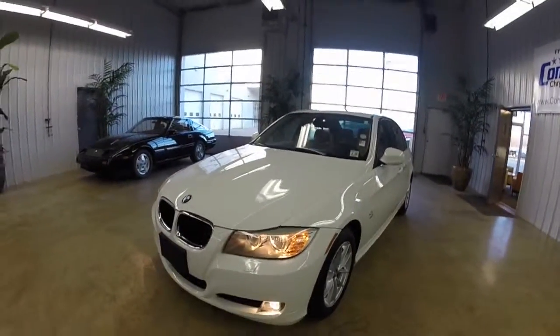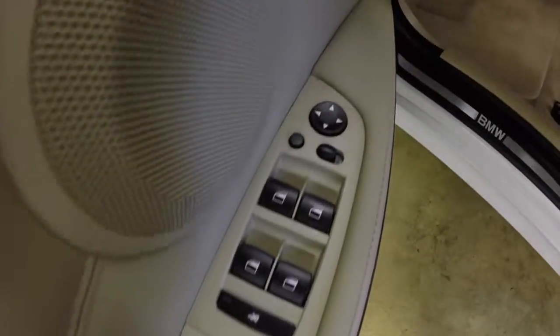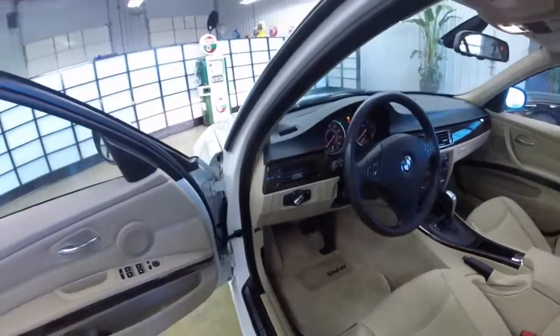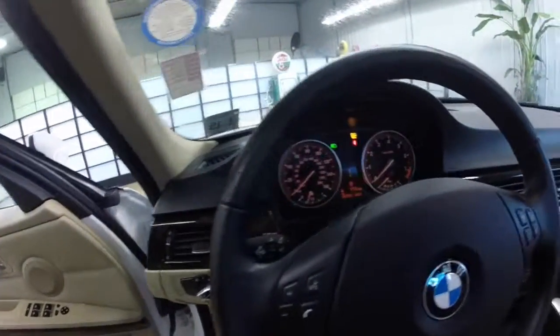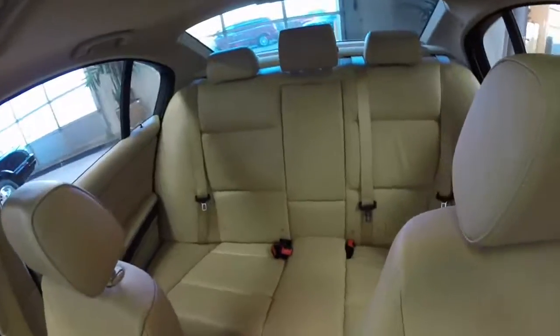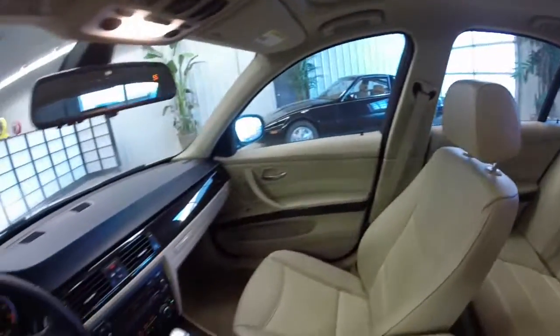Inside we have power windows, power mirrors, and power door locks. The mirrors are also heated and auto-dimming. We have a power driver's seat with two passenger memory and a power adjustable lumbar. Cruise control. We have the Bluetooth audio buttons on the steering wheel. The front seats are heated, and it has automatic dual-zone climate control.